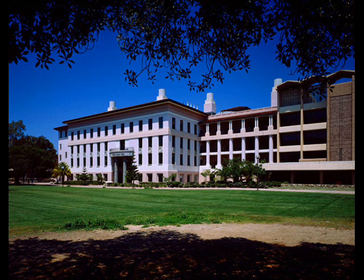As for the sciences here, our chemistry, physics, geography, earth science, and aquatic biology programs are among the best in the nation.